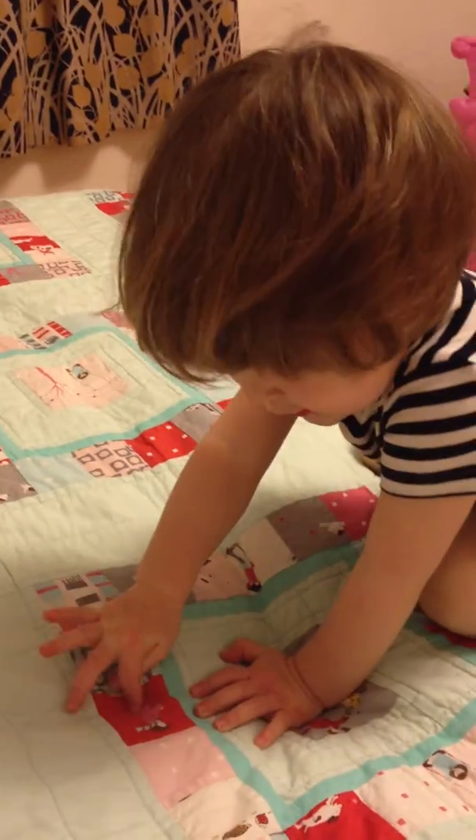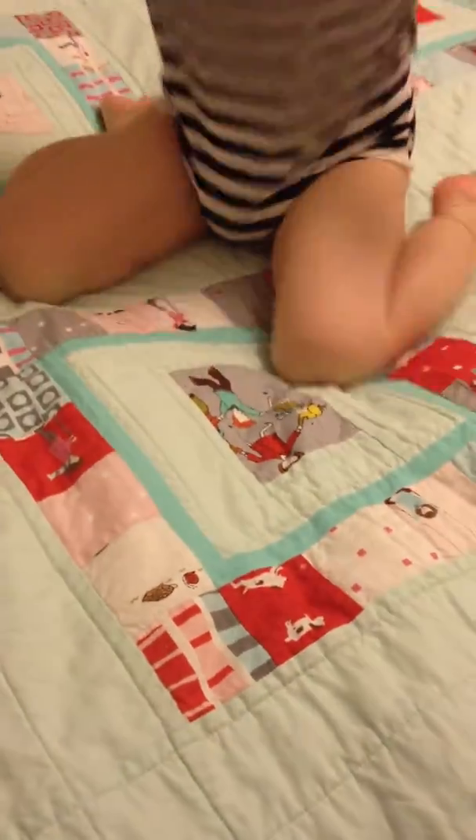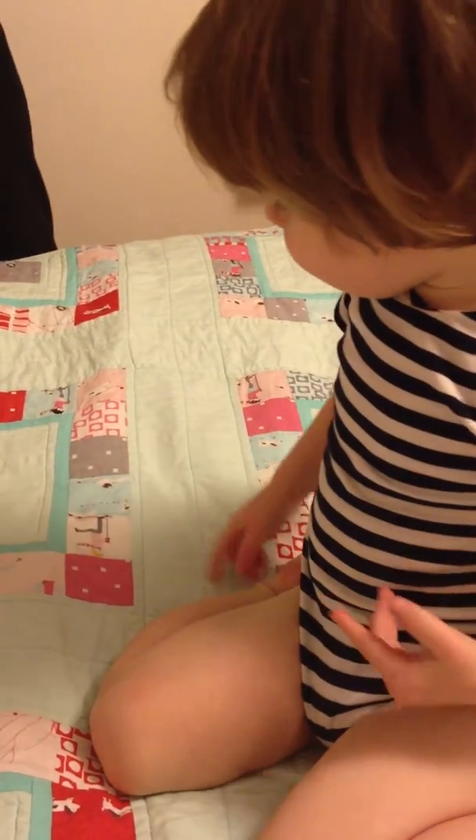Yeah. Dog. Dog. Wow, another one. Dog. Dog. What's that? What's that? A ball? Is that a doggie and a ball? Doggy ball.